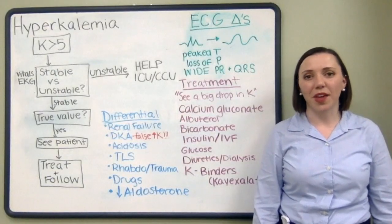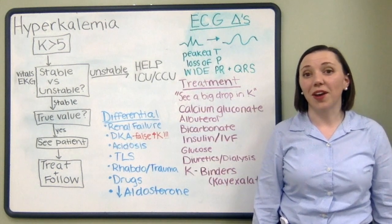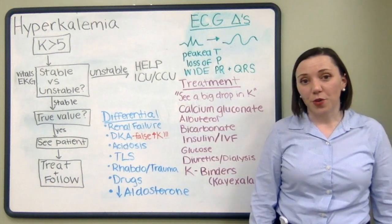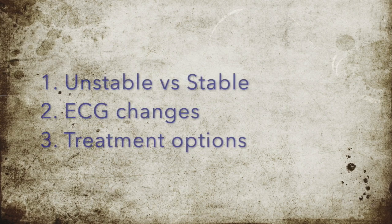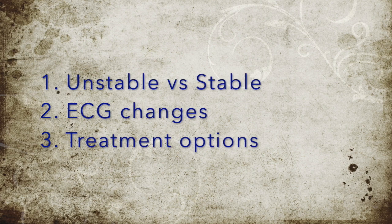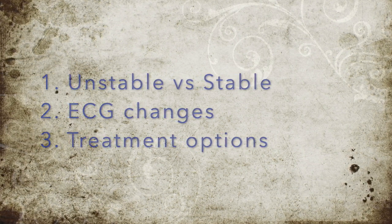Hey everyone, my name is Lyssa Kimball and I'm a PGY1 here at USF. Today we're going to be talking about hyperkalemia. There are three things I want you to remember from this lecture: number one, is a patient unstable or stable and when should we get help? Number two, what are some of the ECG changes you see in a patient with hyperkalemia? And number three, what are the treatments we give a patient who has hyperkalemia?